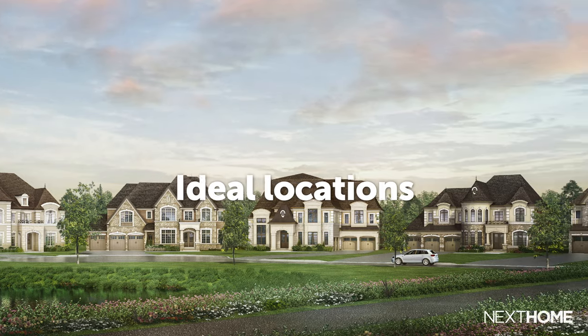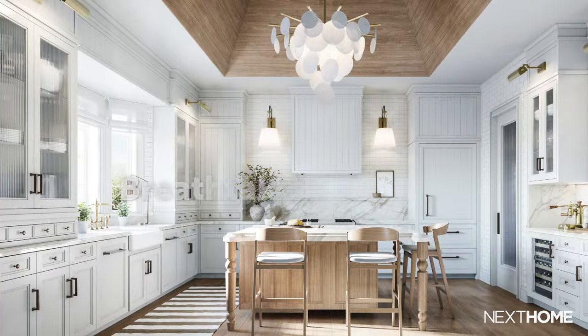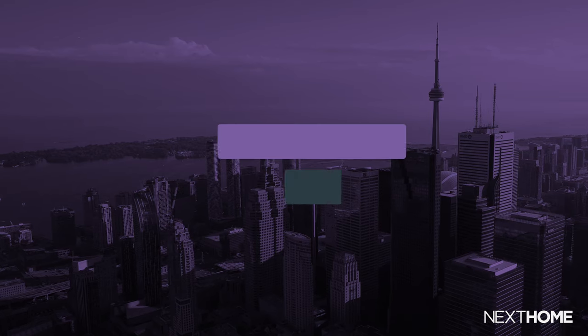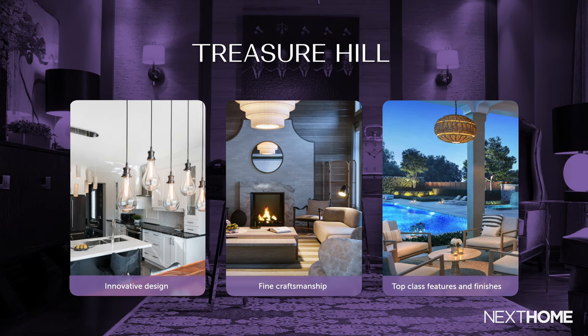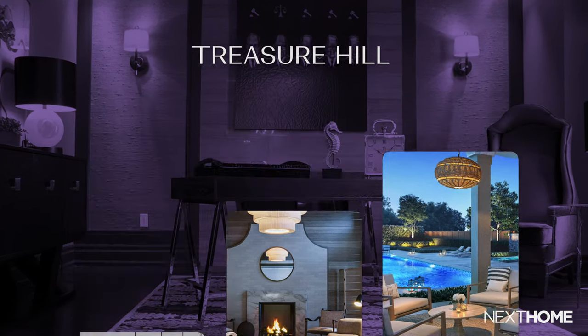Treasure Hill takes great pride in expertly designing and crafting new communities by magnificently combining ideal locations, beautiful architecture, and designing their homes with breathtaking interiors. Over the years, they have assembled an incredible collection of homes built across the GTA and Southern Ontario. The three key factors that set Treasure Hill apart are their innovative design, fine craftsmanship, and top-class features and finishes.